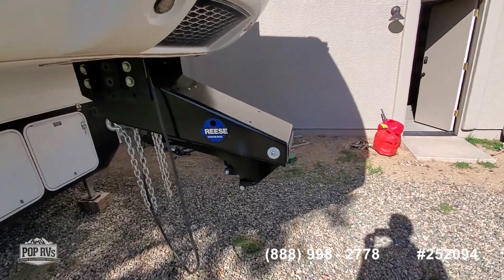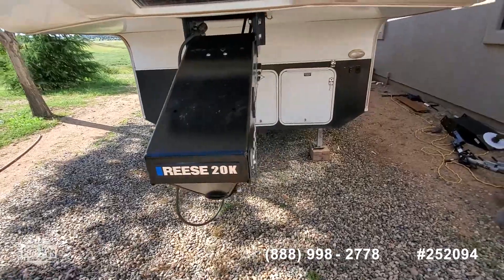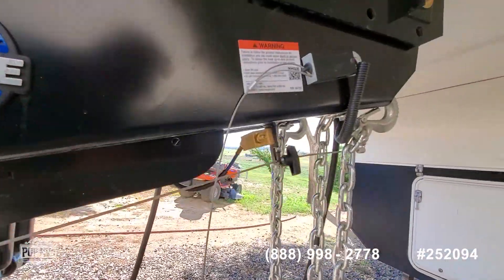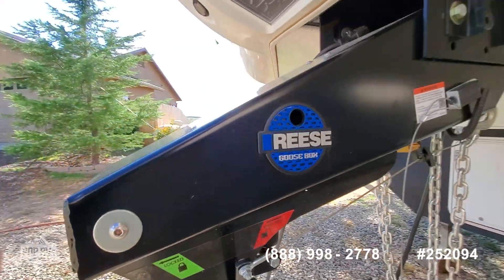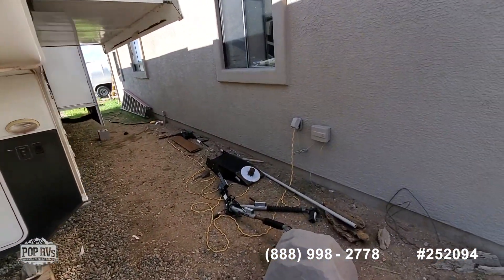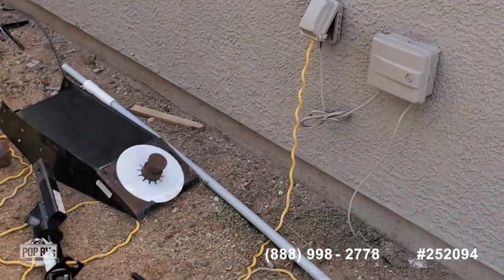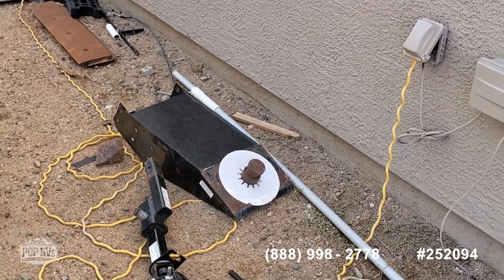It's a 20k hitch and it has the ability to have air added to it for extra control and a better ride. It has the breakaway brakes there, and if you want the fifth wheel hitch it's right here and it's very easy to swap out — it's just a bolt on.